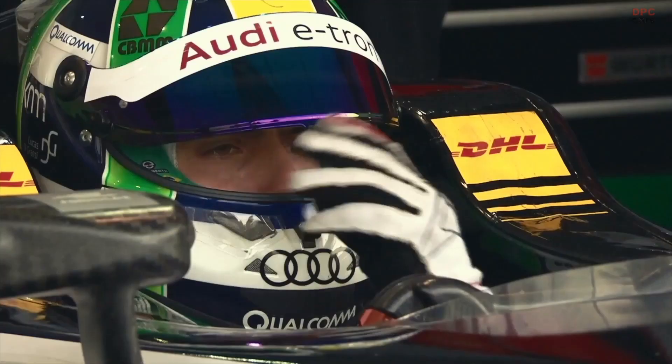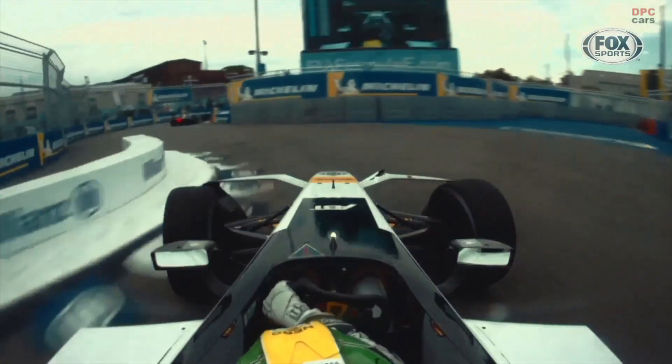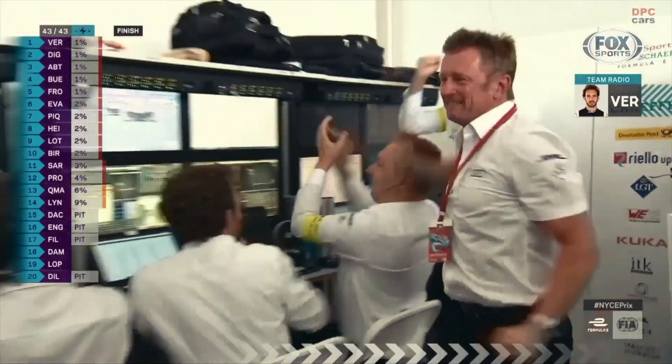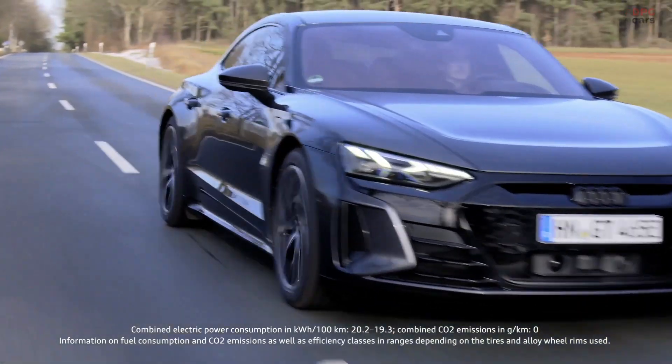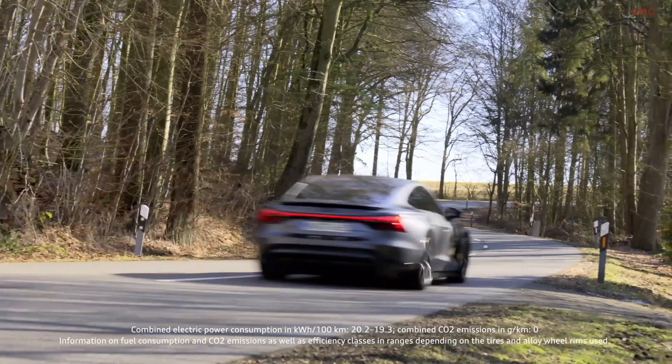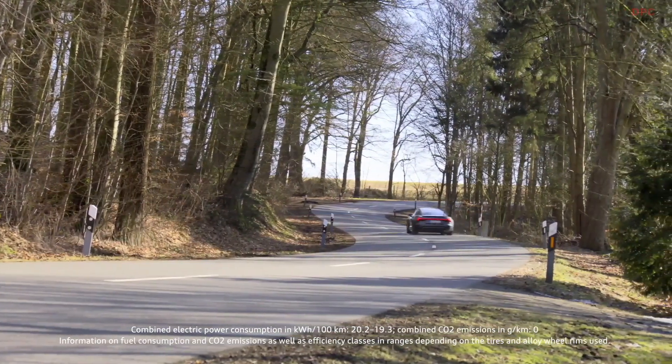The future of mobility is electric. Audi was one of the first car manufacturers to compete in Formula E. For us, electromobility is no longer a vision of the future — it's the present, our daily life. For example, our first fully electric high-performance model, the Audi RS e-tron GT, has been available on the market since the beginning of the year.